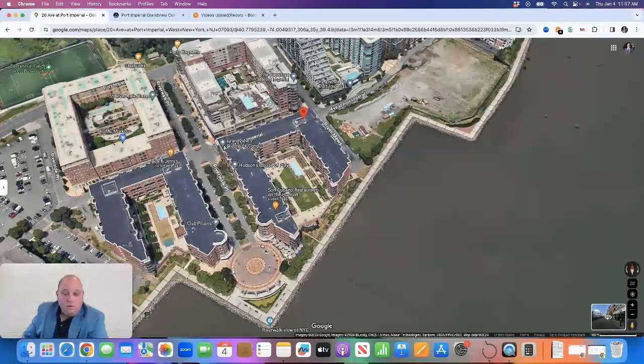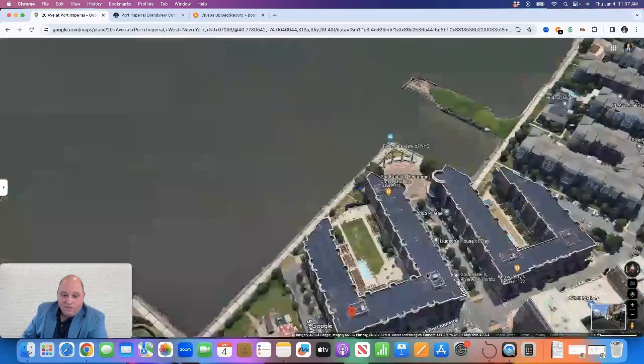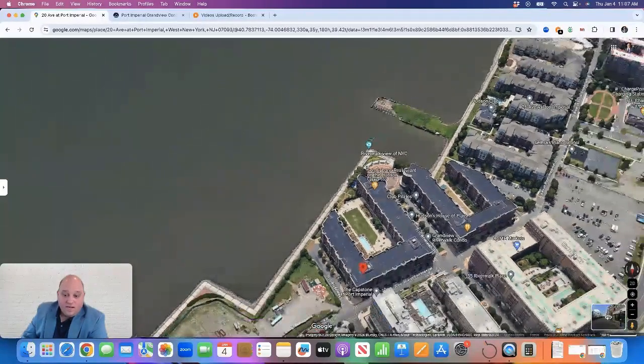They have one bedroom, one bedroom plus den, two bedroom, and three bedroom layouts. The units on the east side of the building are going to have very nice views of New York. Given how the shape of the building is — you can see it juts out — you have views down the river south and also north up the river. So the front-facing, east-facing units are going to have some very nice views of New York City.